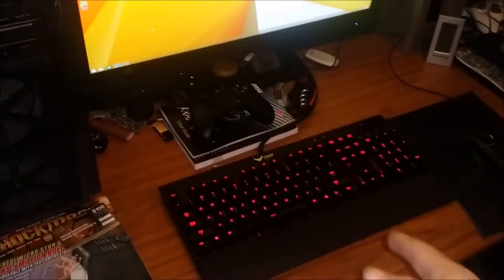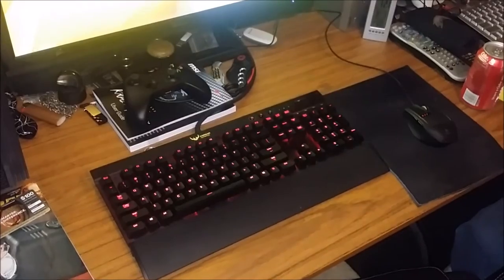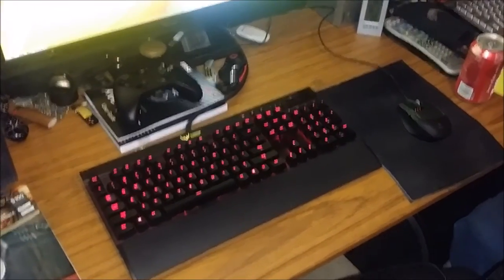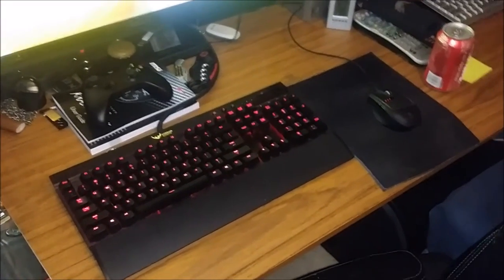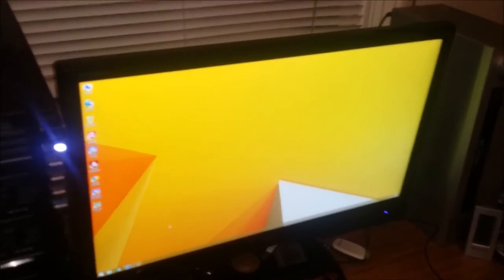For a keyboard, we've got a K70 — not one of the fancy ones that changes colors, it just has red. It's got red LEDs and red tactile keys. I think they're called Cherry Reds or something like that. For a monitor, we have an X-Star DP2710 LED — it's pretty much a Samsung PLS panel. Really, really nice — 1440p.